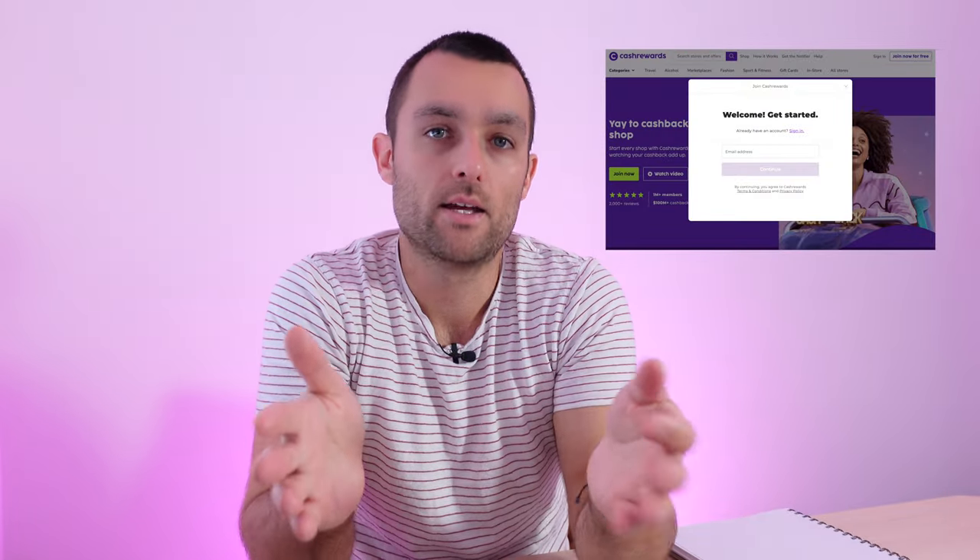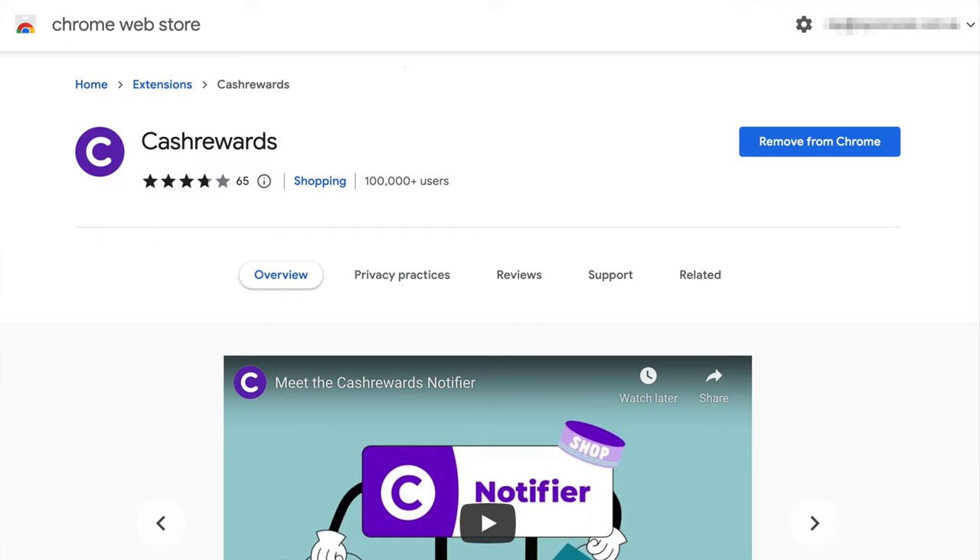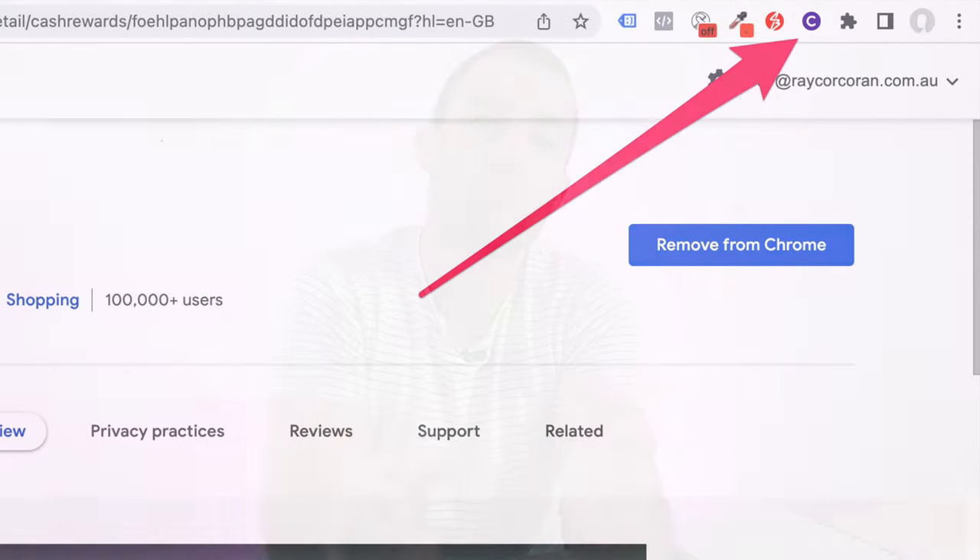In terms of how you can get started with cashback, it's pretty straightforward. You go onto their website and you create an account. From there, you want to get their cash rewards notifier, which is essentially a Google Chrome extension — that's probably the most popular way people use cash rewards. You just open up Google Chrome, search the cash rewards notifier, and click install. In the top right corner of your browser you'll see a little cash rewards icon, and whenever you go to a website you'll be able to click on it, and the icon will jump around and let you know that on this particular site, cashback is available.